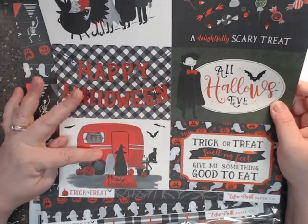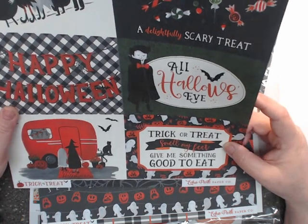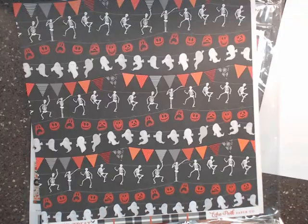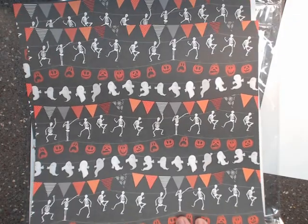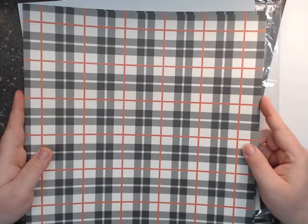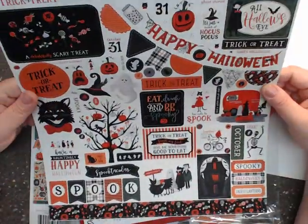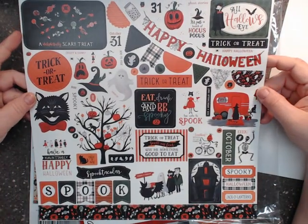There are spiderwebs with more ephemera, bobbing for apples, and trick-or-treating — I love it! 'Trick or treat, smell my feet, give me something good to eat!' I used to say that as a kid. Here's a banner-style sheet and I love the plaid, and then last but not least we have the sticker sheet.